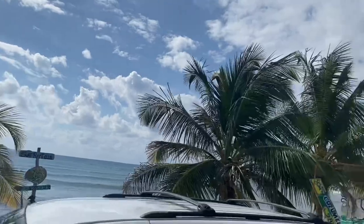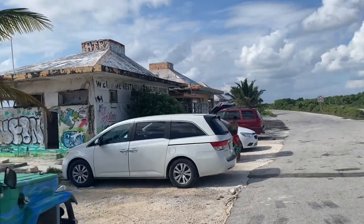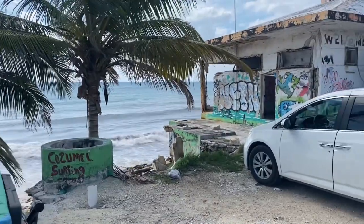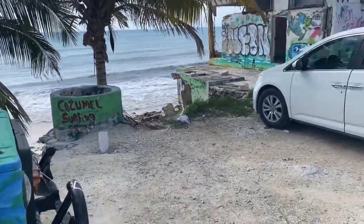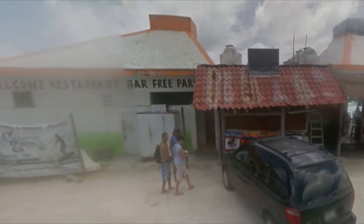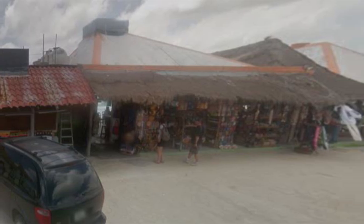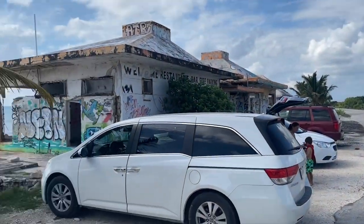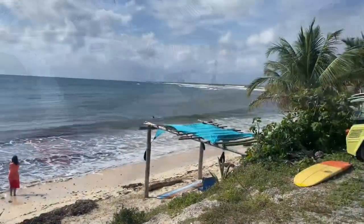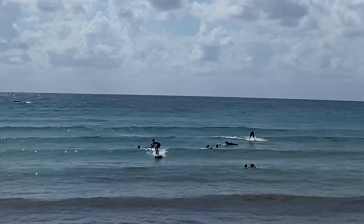We pulled over at a storm-damaged restaurant just to see what was going on because there were a lot of cars parked around. This looked like it could have been quite a hopping place in its heyday, and I don't know why the owner wouldn't rebuild. Later on I did a search on Google Maps to see if I could find out what this place looked like and I found this old frame. It's a surfing class.